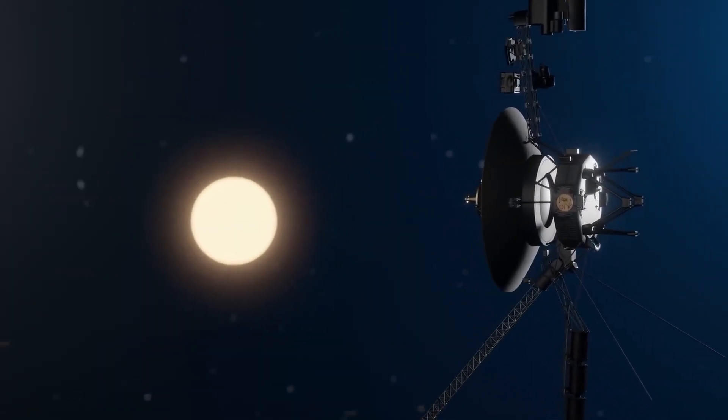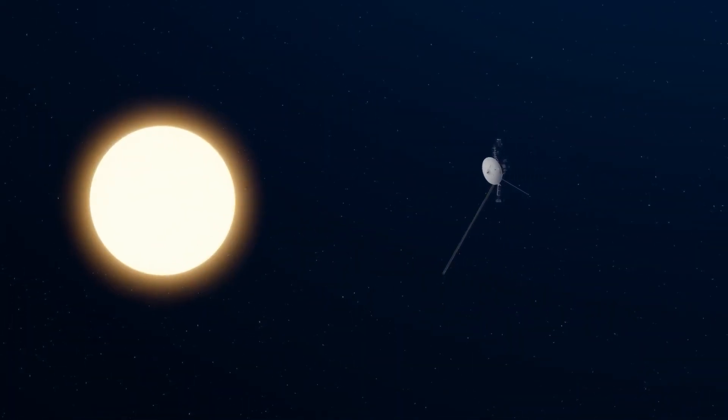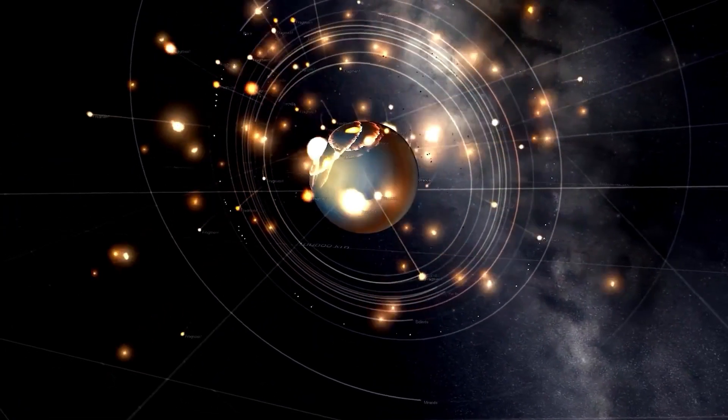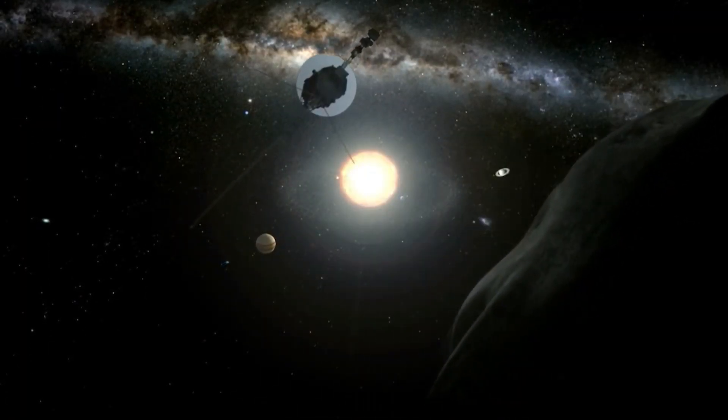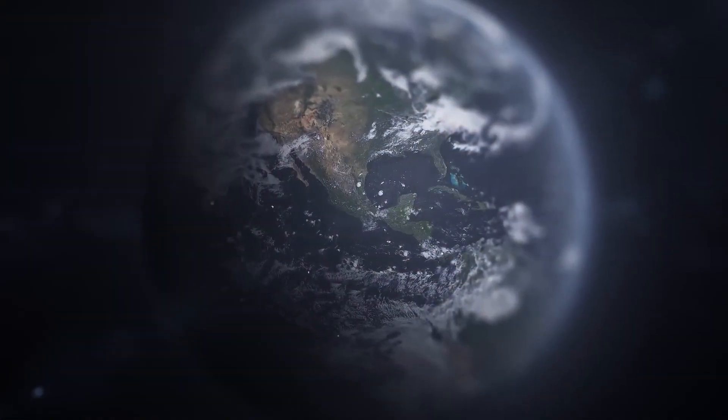But you might ask, why is the corona so intriguing? Well, it's a region of extreme heat, where temperatures soar to millions of degrees Celsius. Understanding it is crucial for predicting solar flares and space weather, which impact our lives here on Earth.